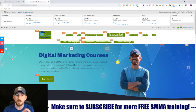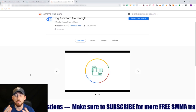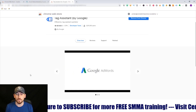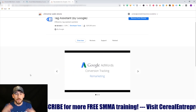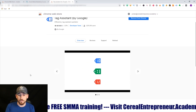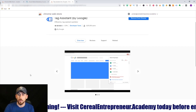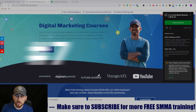Tool number six is Google Tag Assistant. If you use Google tags on your website, this is a cool tool to see where tags are placed and whether they're functioning properly — similar to the Facebook Pixel checker. It shows if tags are functioning or not and allows you to go back to your team and say these tags need to be updated.